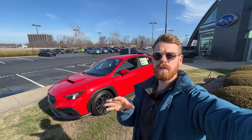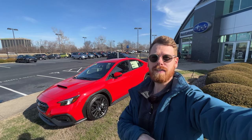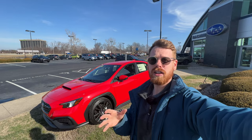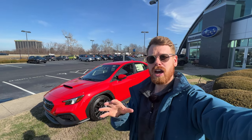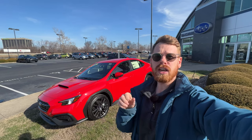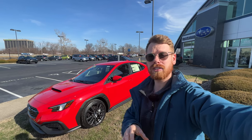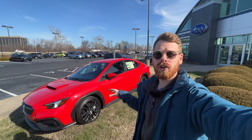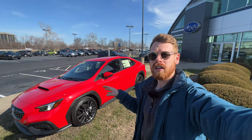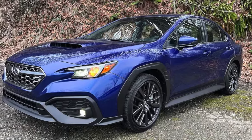Today we are looking at the all new fifth generation WRX, and despite all of the hate this car first received — and still does to this day — on the new design changes, I really like the look of it in person. If you haven't seen one in person, go to your local dealer and check one out, because I think you'll be pleasantly surprised, especially if it's in this all new ignition red color. This is my favorite color right now on this generation WRX.